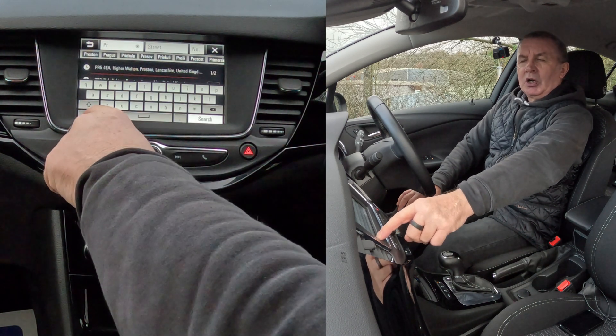Search — that's it, found: Higher Walton, Preston, Lancashire, United Kingdom. We click go. That's it, that's how you set the sat nav.